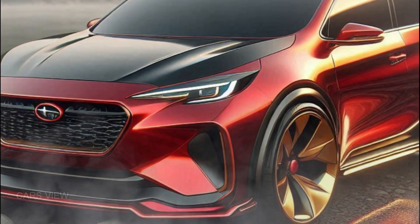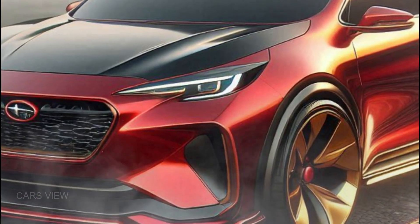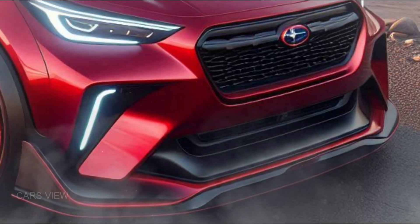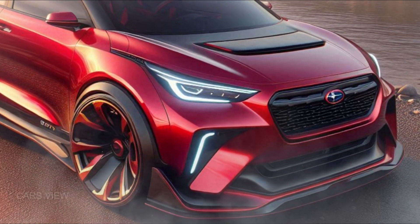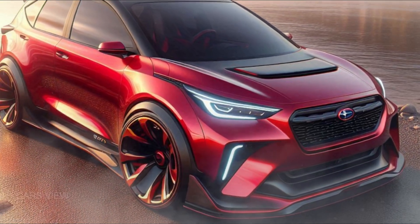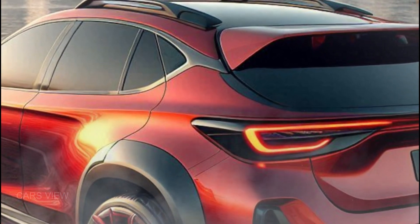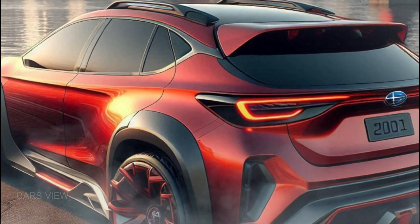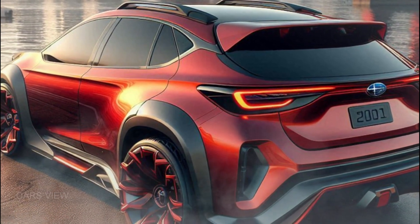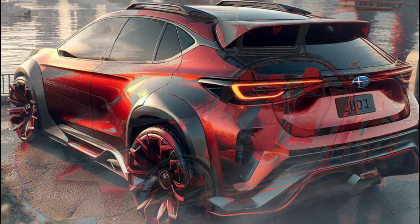Check out those 16-inch alloy wheels, perfect for zipping around the city or taking on a light trail. Subaru has also added body cladding along the sides for that extra bit of protection and a sporty vibe. At the rear, you get sharp tail lights and a practical hatch design, maximizing cargo space. It's compact, but this car definitely knows how to turn heads.